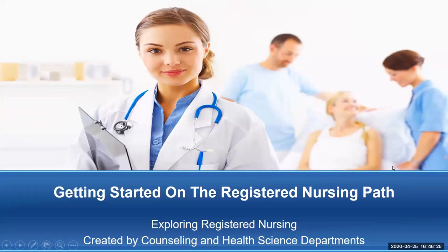Hi there. Thank you for tuning in. I want to thank you for your interest in Solano Community College's Registered Nursing Program. Ideally, I would like for this to be the first video that a person would watch who is thinking that they might want to become a nurse. This is called Getting Started on the Registered Nursing Path, Exploring Registered Nursing.